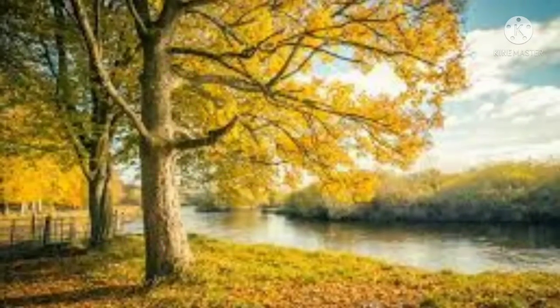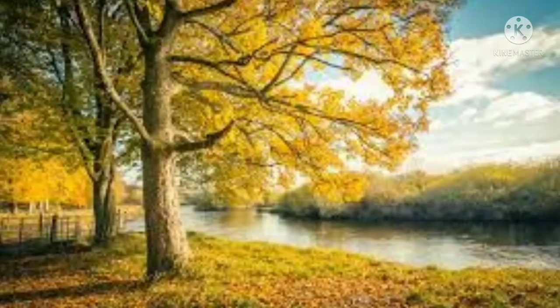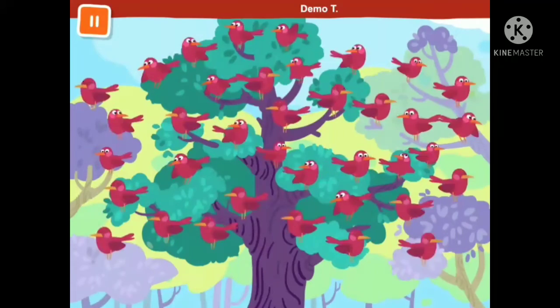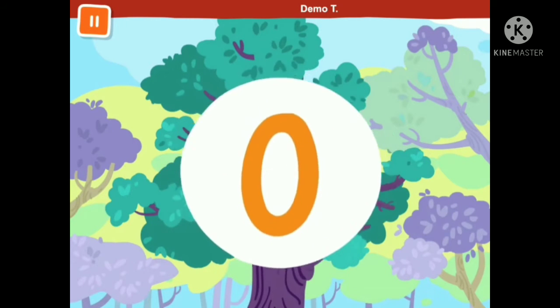I want you to listen to the song. Many birds were in the tree, then they flew away. Now how many do you see? If you know, sing it with me. Zero, zero, zero.